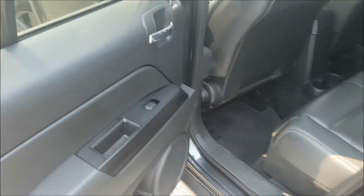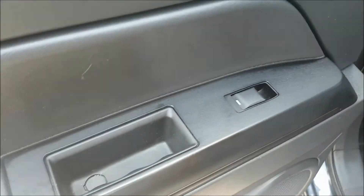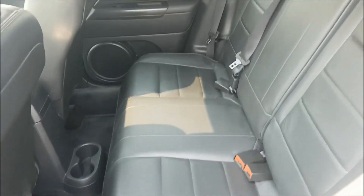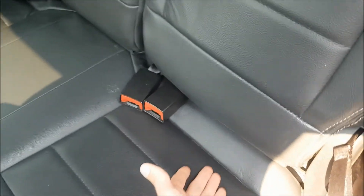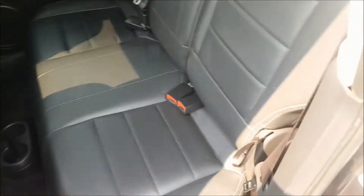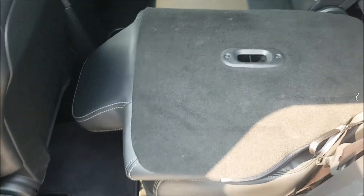Coming down to the back now, you will notice that we do have power windows as well as some additional storage down below. There is a lot of space back here for your kids, as well as easily accessible child safety anchors. If you don't have children today and you are looking for some extra space, just a quick pull of this strap here and your seat folds flat down.